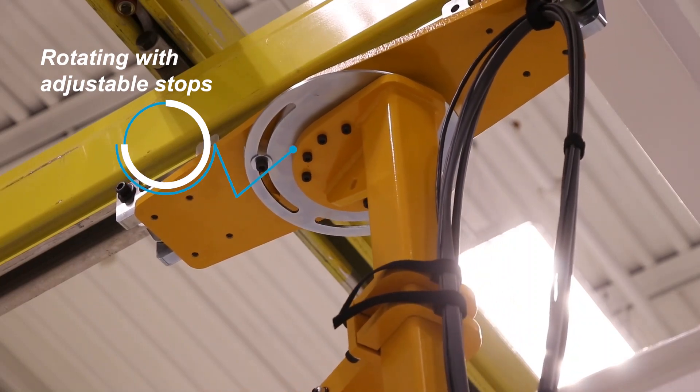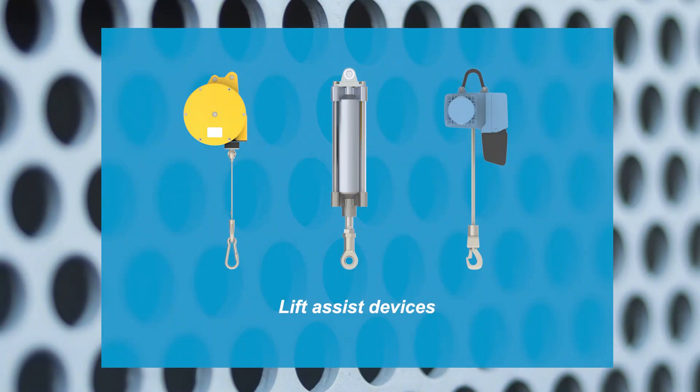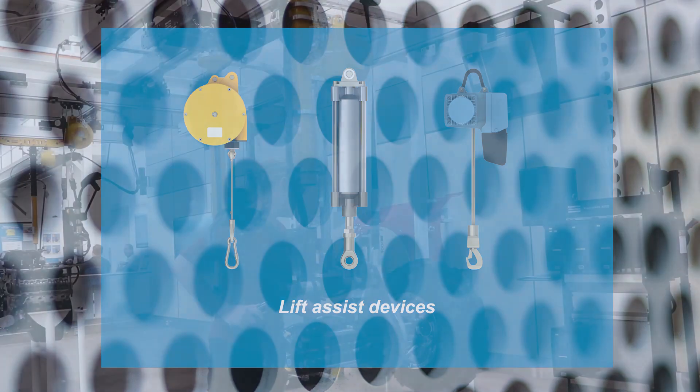FTS is easily reconfigurable to meet changing production requirements. Lift assist options including spring balancer for weightless balancing, pneumatic cylinder for zero gravity positioning, and electric chain hoist for controlled up-down travel speeds provide the operator with ergonomic advantages designed for the application, meeting customer requirements.